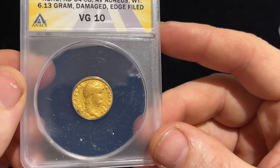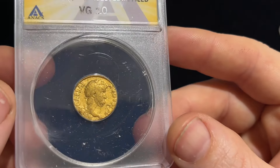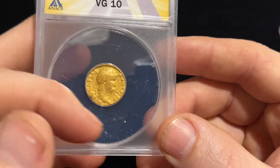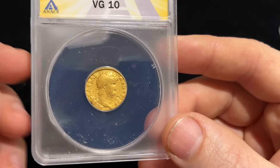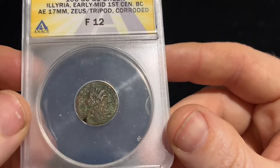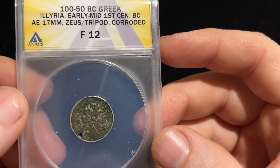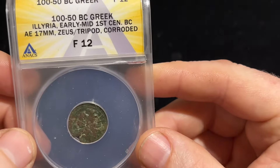These took forever to get back. I submitted them in November and it is now April. ANACS does not normally take that long, so I'm assuming it has something to do with them being ancient coins — maybe the size or the silicone brackets. This next one I've had for a while — I have no clue where I got it. This is the one I thought was fake.